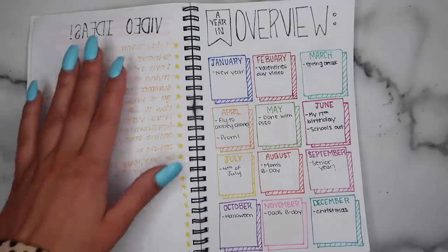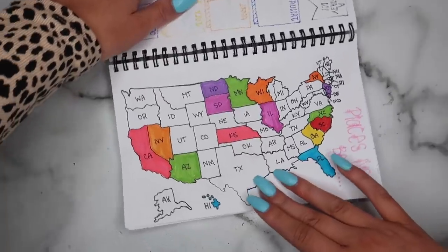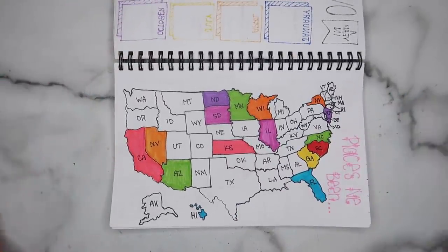Then I just have a year in overview — I saw this on Pinterest and thought it was kind of cute. I just put all the months and then big things that are happening in the month to kind of get you excited for the year. Then I like to track where I've been — I've been to actually a decent amount of states. I want to make one of the world too because I've traveled to different countries. Another thing I'd love to fix is I hate how the colors are so neon — I would rather do colored pencils and pastel colors, those are my favorite. So yeah I kind of regret that.